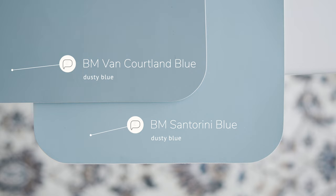Next, I'm going to compare it with some other similar dusty blue paint colors to give you a better idea of what makes this color unique. Watch what happens when I compare this with Benjamin Moore Van Cortland Blue, considered a dusty blue. You'll notice how Van Cortland Blue is darker than Santorini Blue, and how Van Cortland Blue leans more on the gray side, while Santorini Blue leans more on the blue side.